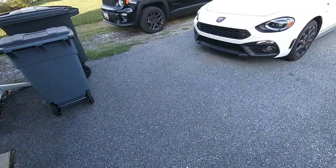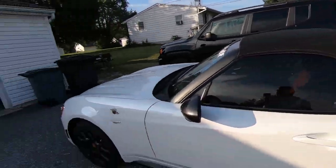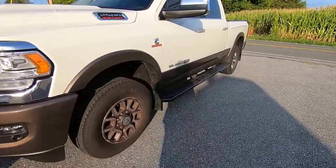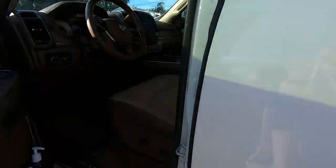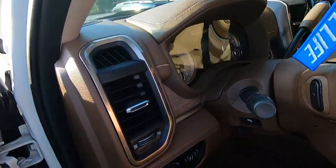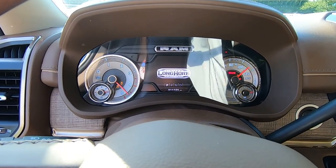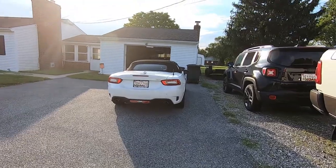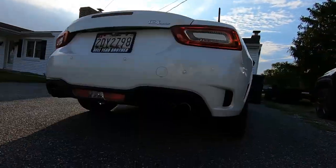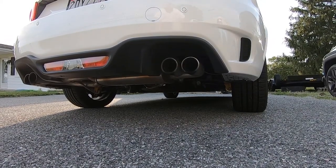Now we've got that started, we need to move this and the truck so we can get the 124 into the garage to do the oil change. The truck's moved, now I'll start the 124 — get a nice cold start. I don't think it's been started in two or three days, so that should be good.